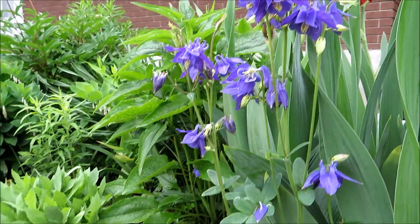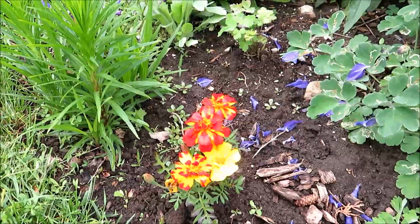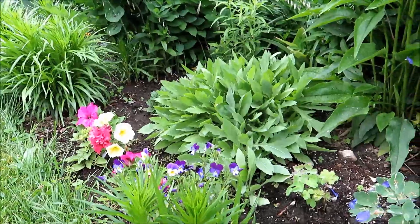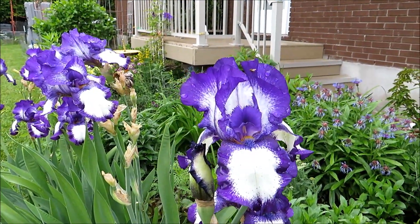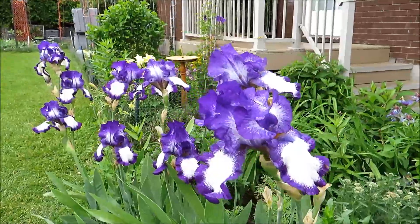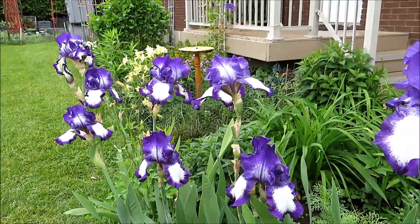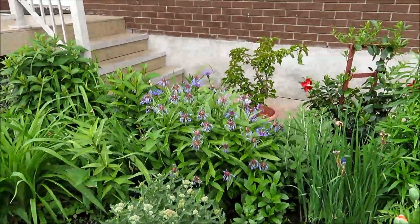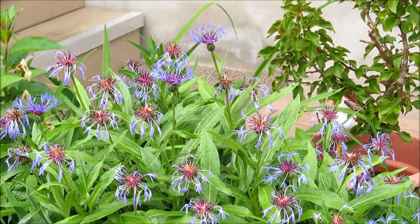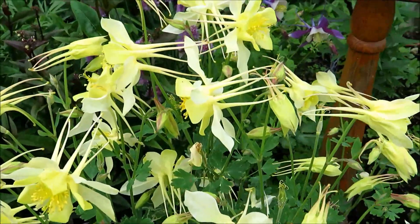I also put some annuals like marigolds and other things just to add some color. These are the purplish iris — they're almost done, they have been blooming for quite a while. Those bachelor's buttons are pretty much done by now too. And these are the yellow columbine — they're just so pretty.